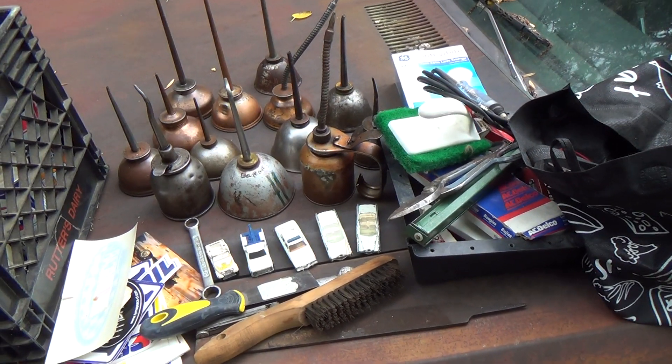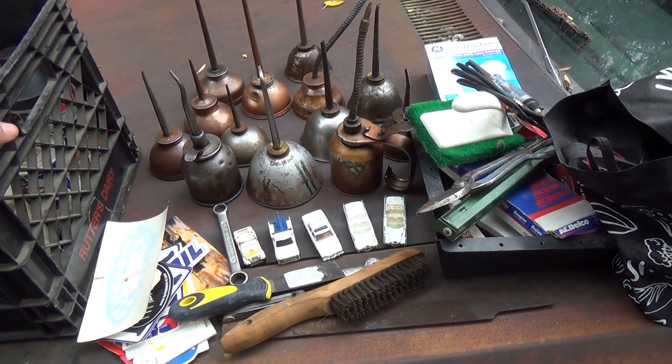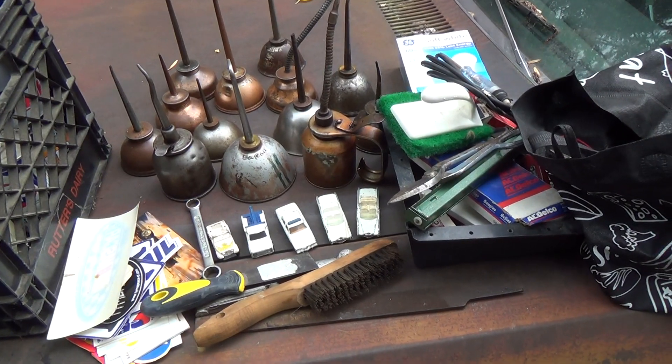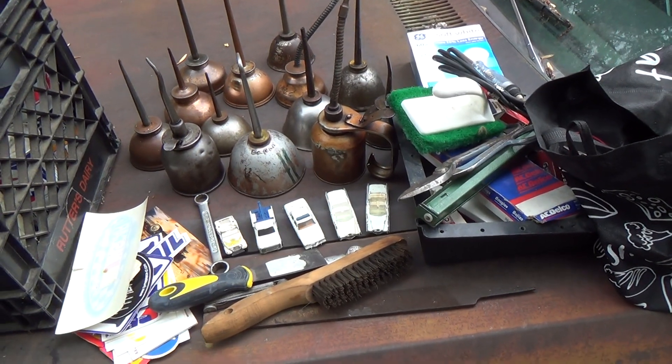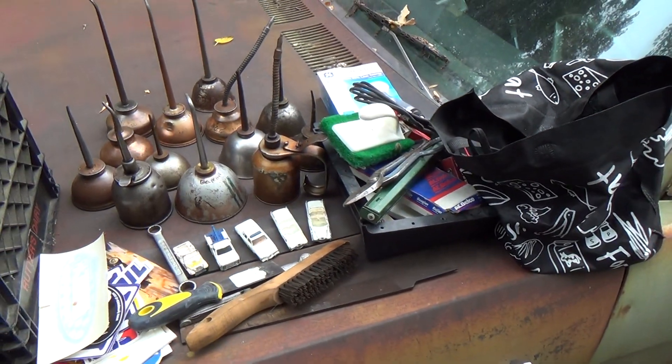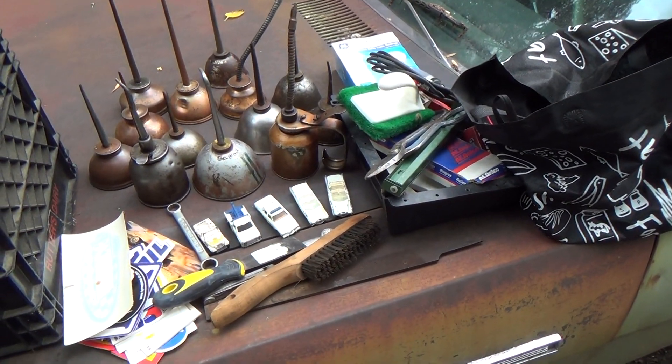I do have a short list of dealers that run these sales that I know generally have good stuff. They stay away from the tech-sale crap and go for the really good items — that, of course, attracts me.